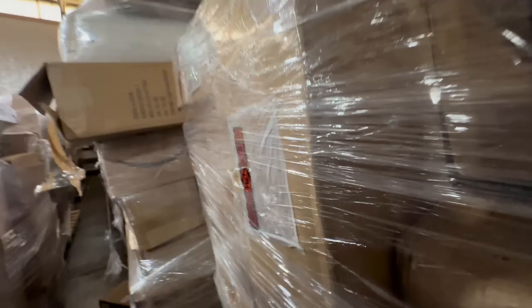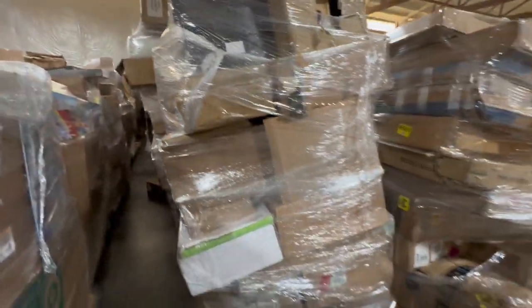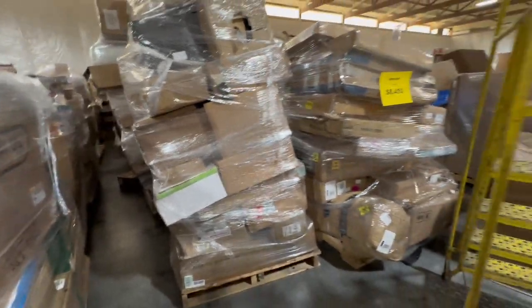But these are typically returns and overstocks, so you are going to find some things in here that have been opened — most of it will be opened, or maybe there is buyer's remorse.